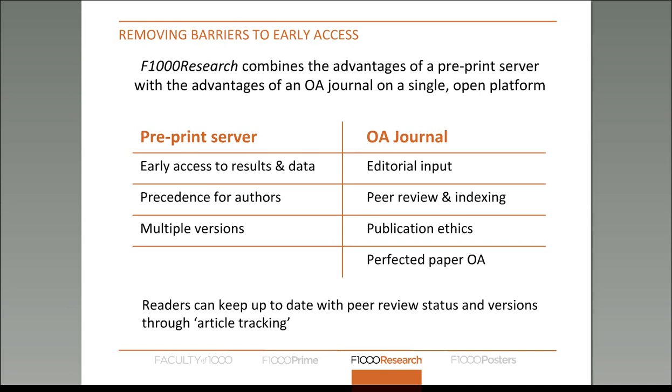The finalized paper is always going to be open access. One of the limitations of preprint servers is that an author may deposit an article there and then put the final perfected version into a traditional journal, meaning the broader community doesn't always have access to the final version. Authors can also keep track of articles and will always be alerted whenever a peer review comes in or a new version has been submitted and published.